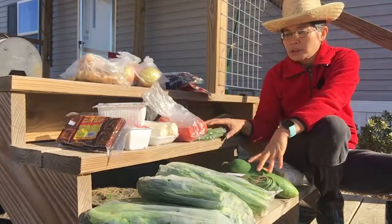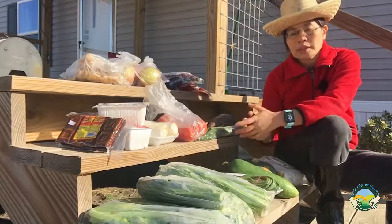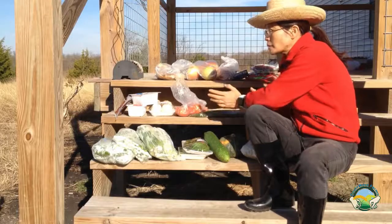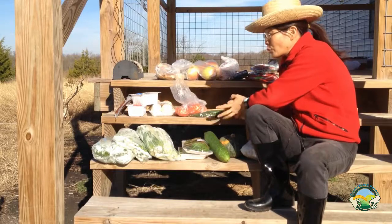Today I'm going to show you what I bought for groceries this week. This year we kind of had a crazy summer, fall, winter.